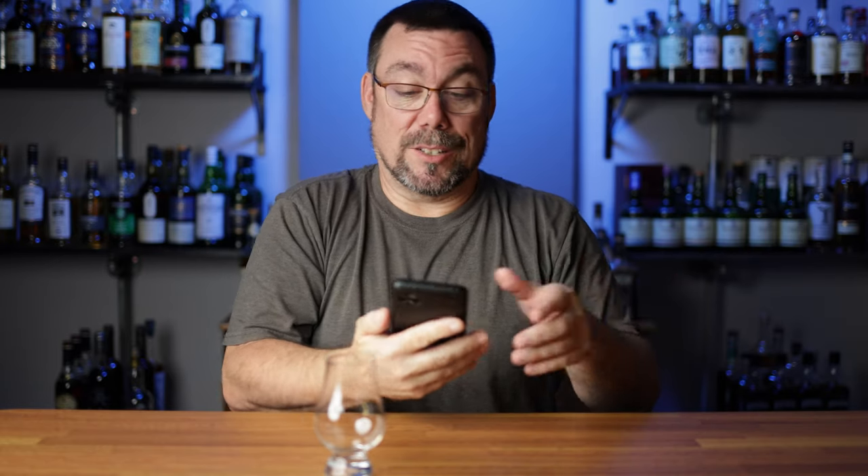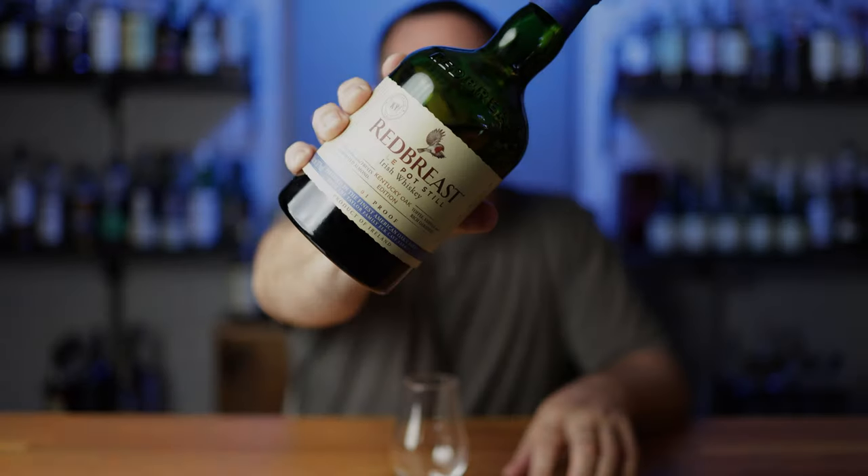All right — Redbreast Kentucky Oak. Let me go ahead and grab this off the shelf and get into the video. Here we go, Redbreast Kentucky Oak.